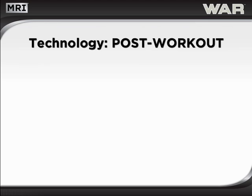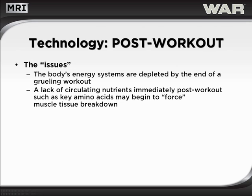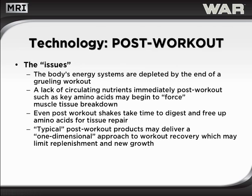There are many post-workout products to choose from in today's market; however, finding one that provides more than just simple glycogen replenishment can be challenging. Here are some of the major issues one must deal with following an intense workout. The body's energy systems are depleted by the end of a grueling workout. A lack of circulating nutrients immediately post-workout, such as key amino acids, may begin to force muscle tissue breakdown. Even post-workout shakes may take time to digest and free up amino acids needed for tissue repair. Typical post-workout products may deliver a one-dimensional approach to workout recovery, which may limit replenishment and new muscle growth.